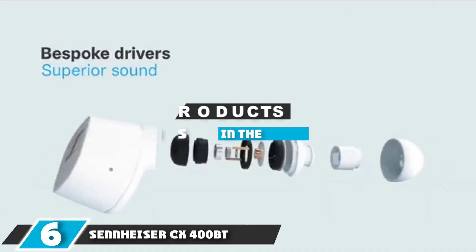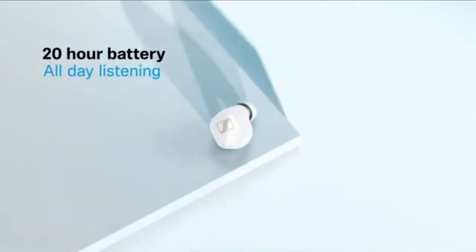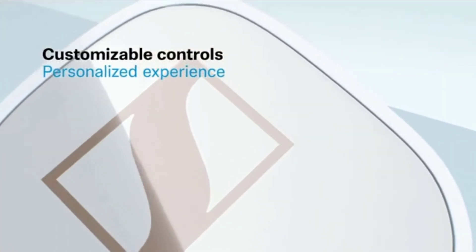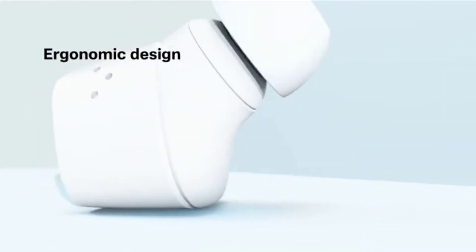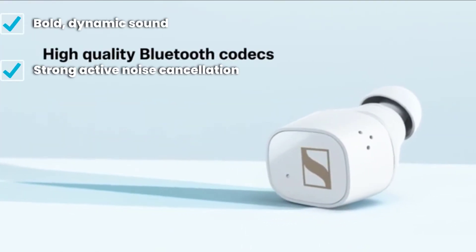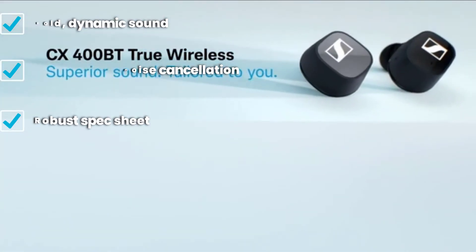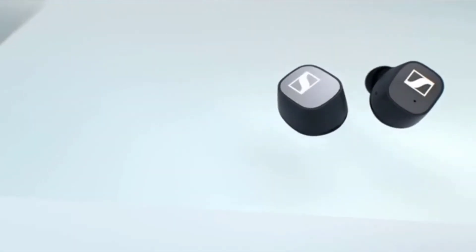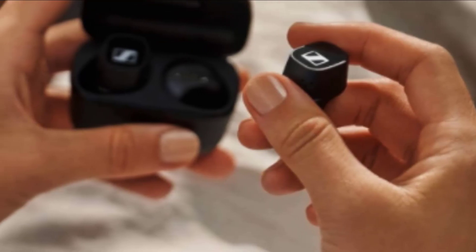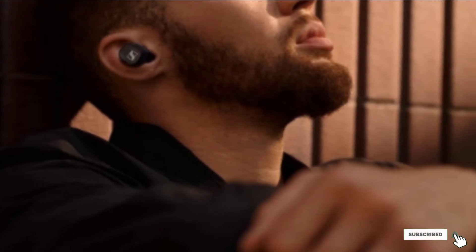The number six position is dominated by the Sennheiser CX 400 BT. These are essentially the cheaper, non-noise-cancelling version of the Sennheiser Momentum True Wireless 2. The lack of ANC is felt, especially given this isn't a particularly cheap pair of earbuds, but you do get the same rich, perfectly balanced sound quality as their much more expensive cousins. The CX 400 BT are finely crafted and comfortable to wear for hours. For casual use, you'll struggle to find anything with such excellent sound right out of the box. There are also customizable touch controls and the ability to quickly switch between up to eight source devices at once.